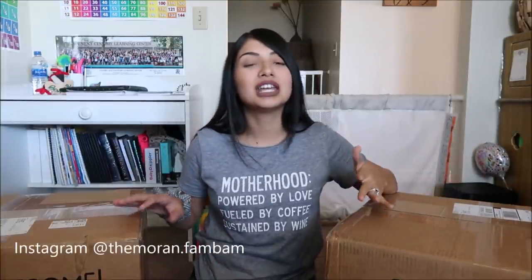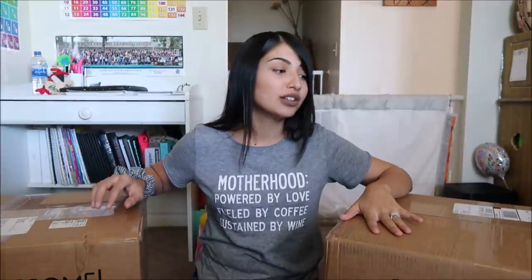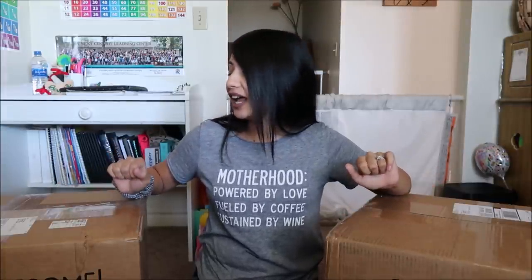I asked you guys on Instagram if you wanted to see an unboxing and then have me answer some questions you had about homeschool. I have two giant boxes here full of all of her stuff — I haven't opened them yet, so I have no idea what's in them. I'm going to go ahead and just jump right into it and open them.